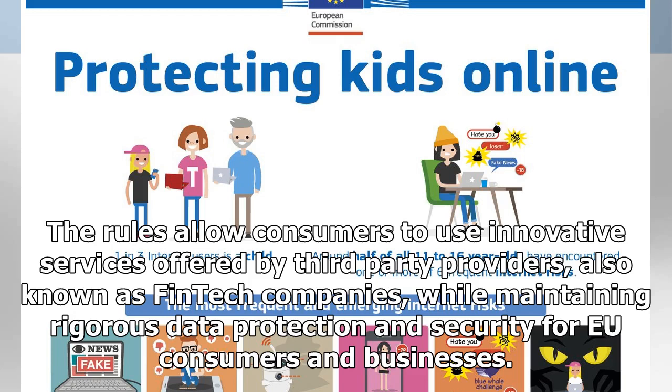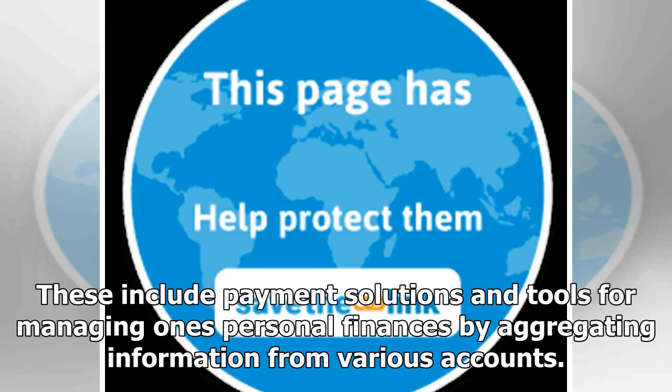The rules allow consumers to use innovative services offered by third-party providers, also known as fintech companies, while maintaining rigorous data protection and security for EU consumers and businesses. These include payment solutions and tools for managing one's personal finances by aggregating information from various accounts.